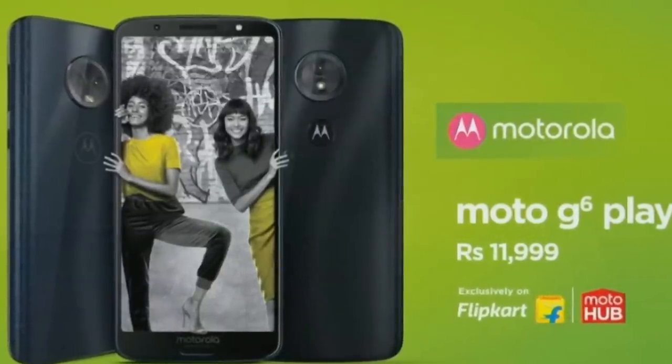In 2018, the first phone on our flop list is from Moto. Moto is a very big brand, but recently they launched some disappointing phones — the Moto G6, G6 Play, and G6 Plus. If you check the G6 Play, it has a Snapdragon 430 processor and a 5.7-inch HD Plus display with 3GB RAM and 32GB storage, priced at ₹12,000.